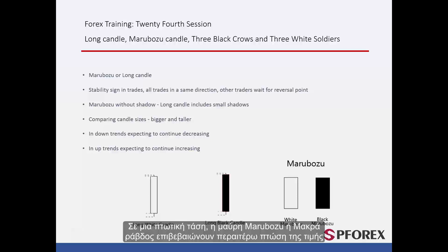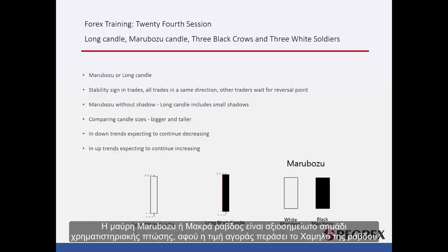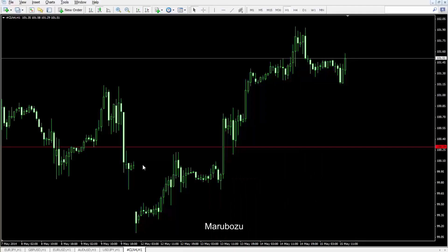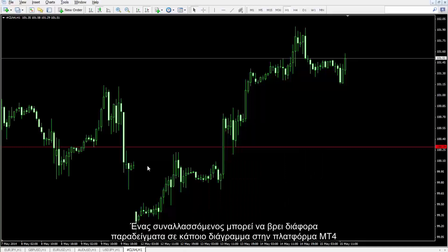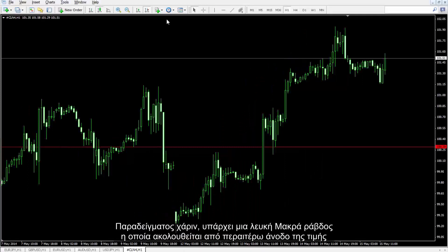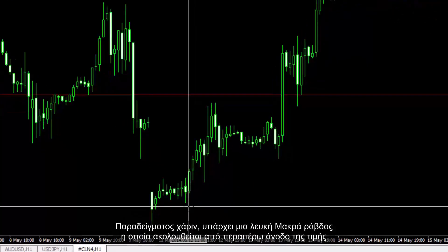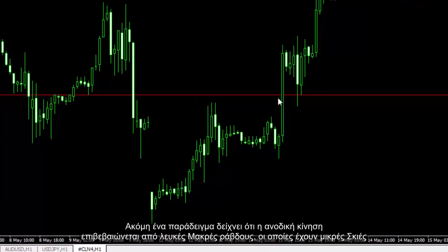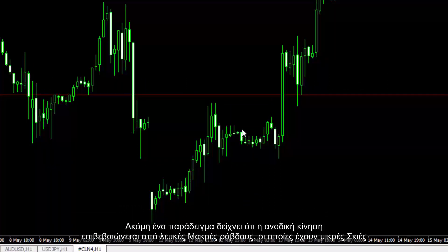In a descending trend, Marabozoo or Long Black Candle confirms further decline of price. It is a significant sign of market downfall after market price passes the low point of the candle. While a White Long Candle demonstrates an upward trend, especially after market price passes the high point of the candle. A trader can find several examples on a chart in MetaTrader 4 platform — for example, a Long White Candle followed by a further price increase, and uptrend movement confirmed by Long White Candles that have small shadows.